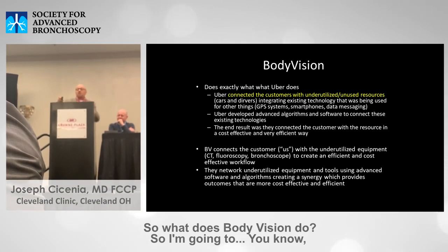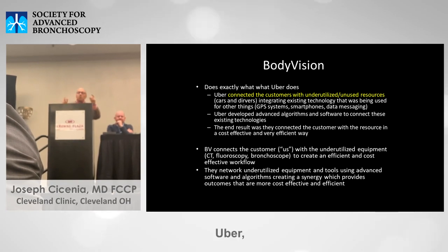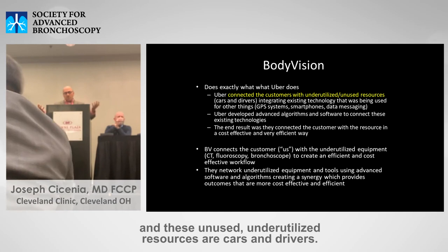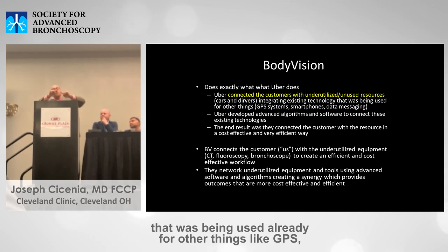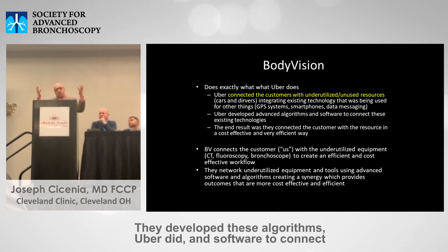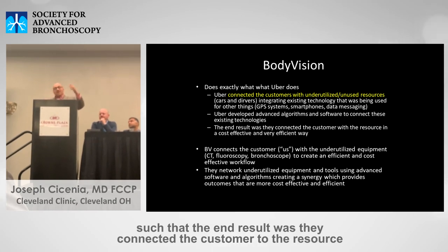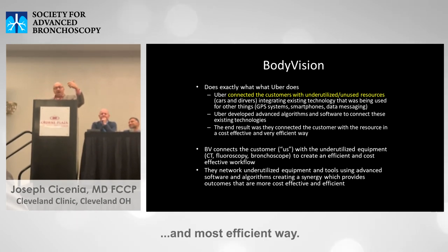So what does Body Vision do? Body Vision is like Uber. Uber connected customers with underutilized resources — customers are us, and the unused resources are cars and drivers. They did it by integrating existing technology already used for other things like GPS, smartphones, and data messaging. They developed algorithms and software to connect these existing technologies so the end result connected the customer to the resource in the most cost-effective and efficient way.